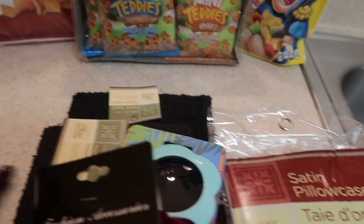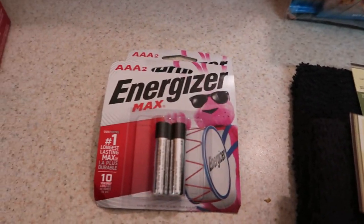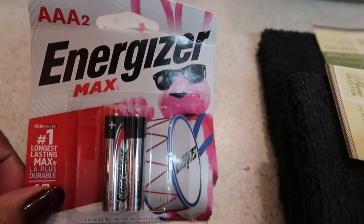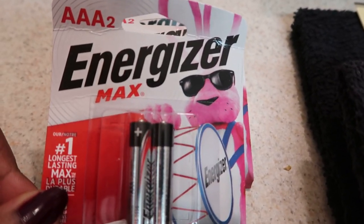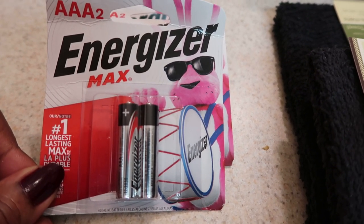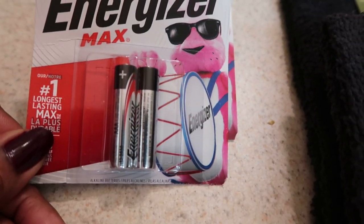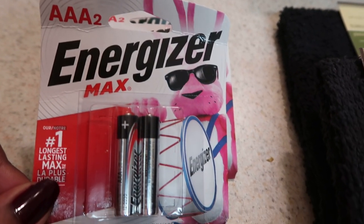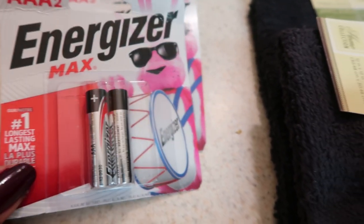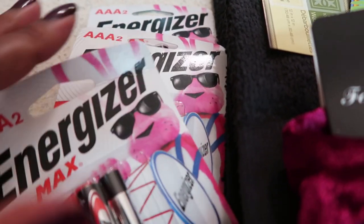I missed the memo about the Energizer batteries! I go to Dollar Tree almost every day and they obviously had these in double A and triple A — I just saw them for the first time today. I asked if they had double A's and they said they're all gone. These are Energizer Max batteries. Triple A batteries, two for a dollar — that's a really good buy. All they had left were these three-packs, so I got them.